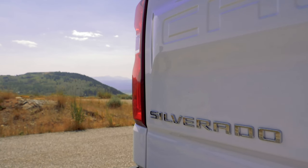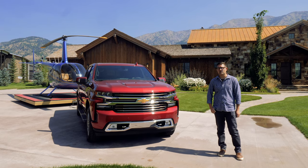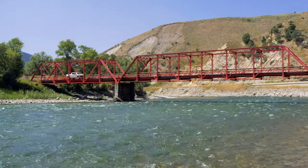Trucks are big business, consistently the best-selling vehicles in the United States, and if Chevy has any hope of catching Ford for the sales lead, they need this truck to be a massive success.